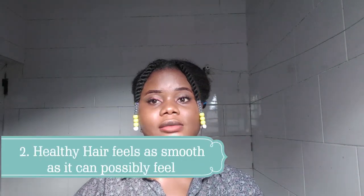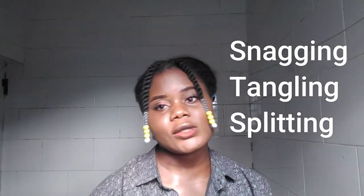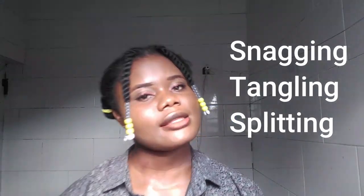Secondly, healthy hair feels as smooth as it can possibly feel. Coily or wavy hair tends to have cuticles — the outermost layers of hair strands — that have naturally raised scales. This type of hair feels differently. Properly conditioned and moisturized hair, which can be considered healthy hair, has sealed cuticles that make it more resistant to snagging, tangling, and splitting.